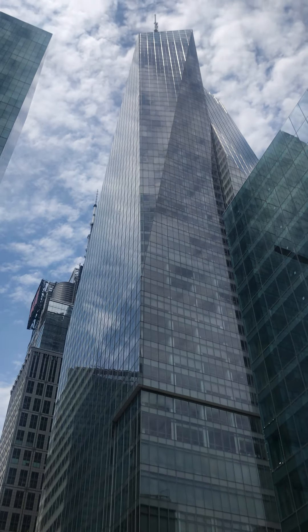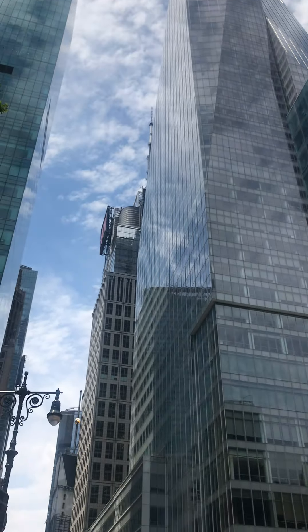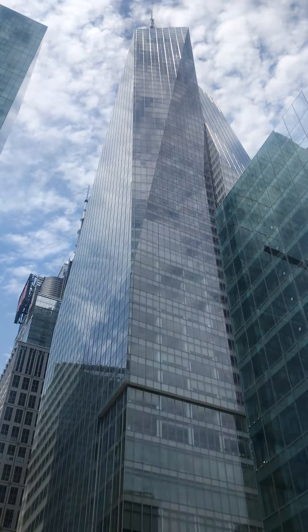Next to it we have Times Square. That's Times Square. This is Bank of America Tower.